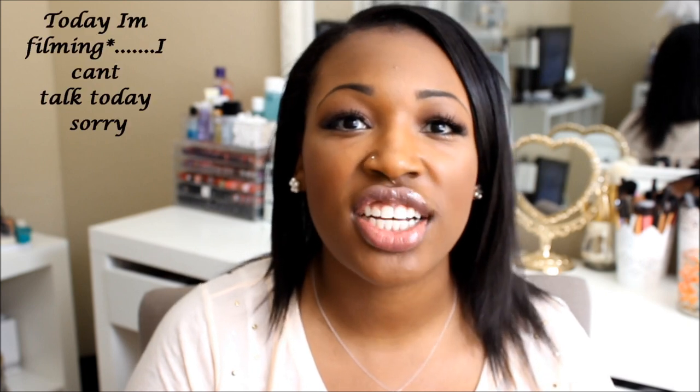Hi loves, welcome back to my channel. It's Mika. Today I am sharing my makeup collection, storage, and organization video. This video has been highly requested by my lovely friends on Instagram, and today everything is clean and organized, so I will be filming this for you.